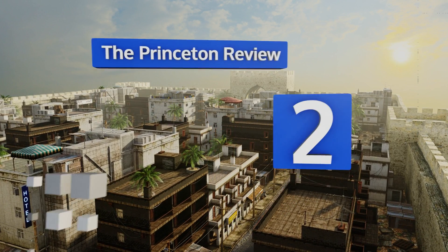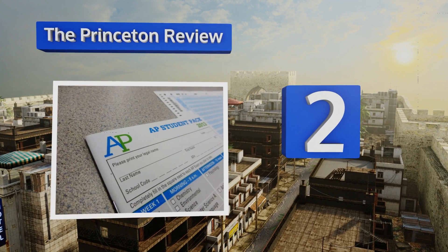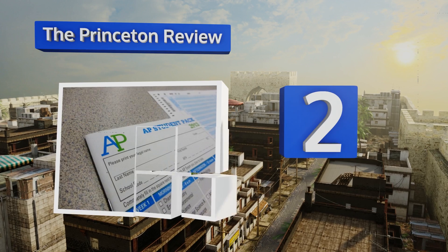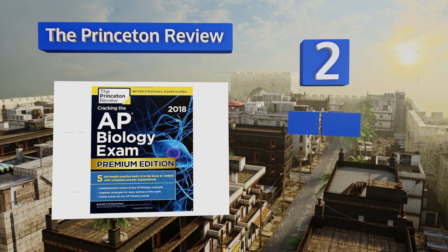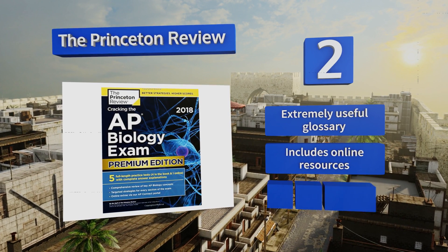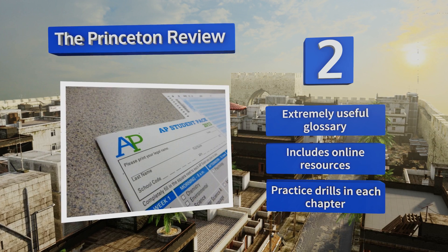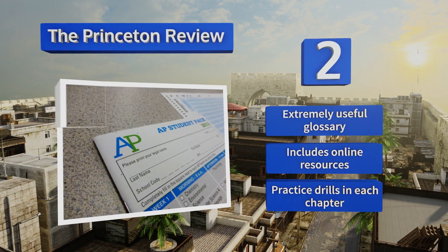At number two, this option from the Princeton Review cuts out a lot of the fluff that clutters up other guides, instead getting straight down to the nitty-gritty details you absolutely have to know. It's a great time saver if you're feeling overwhelmed or if you just hate studying. It features an extremely useful glossary, online resources, and practice drills in each chapter.